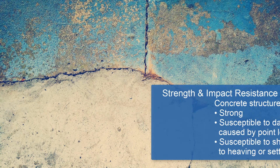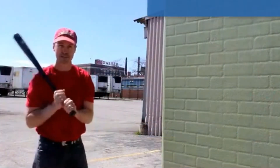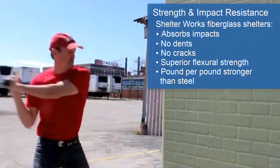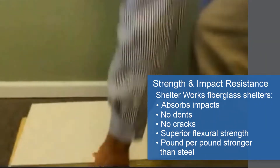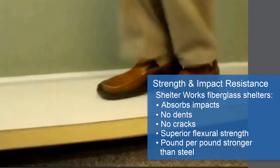Concrete structures are very strong and sturdy, but are susceptible to damage caused by point loads. In addition, concrete buildings can shift due to heaving or settlement over time. This puts a strain on the concrete building and can result in cracks. Shelterworks fiberglass buildings can absorb impacts without denting or cracking. Because of their superior flexural strength, they can easily handle slight foundational shifts and still remain pound-for-pound stronger than steel.